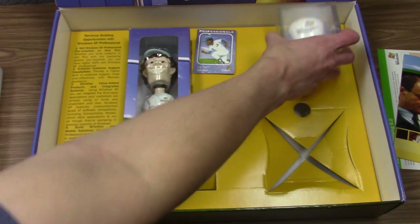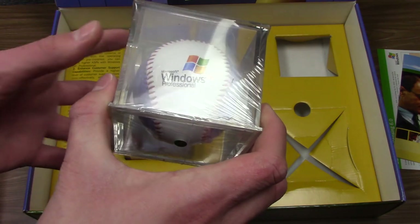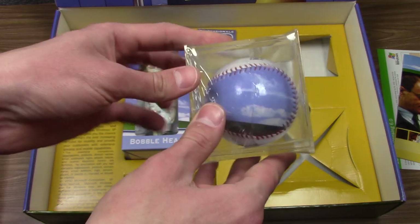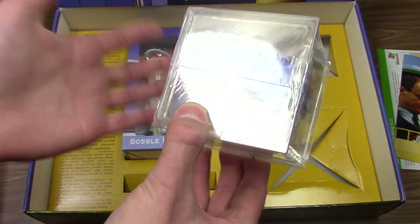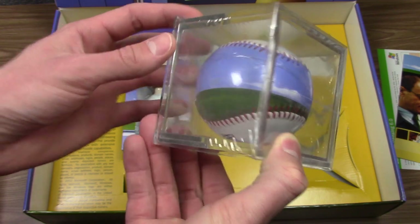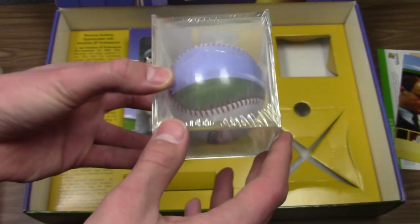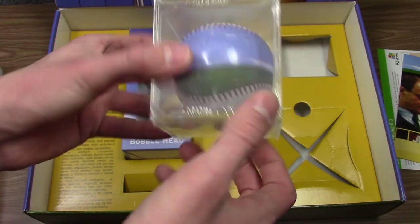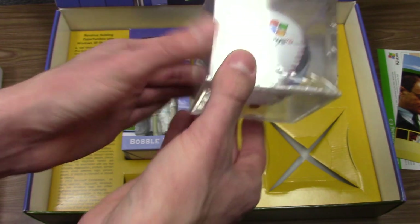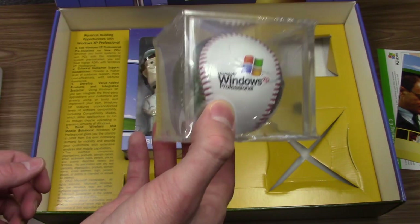Now we'll jump into the things you really want to see — the limited edition Windows XP baseball. This is literally the coolest thing ever. It's a baseball with the Windows XP logo on the top and bottom, and then the Bliss wallpaper themed around it. This is sealed and I think I'm just gonna keep it sealed because it's super cool. It's in this little case like you'd put a rare baseball in. It's the Bliss wallpaper on a baseball — it's insane. So yeah, that's the Windows XP Professional limited edition baseball.